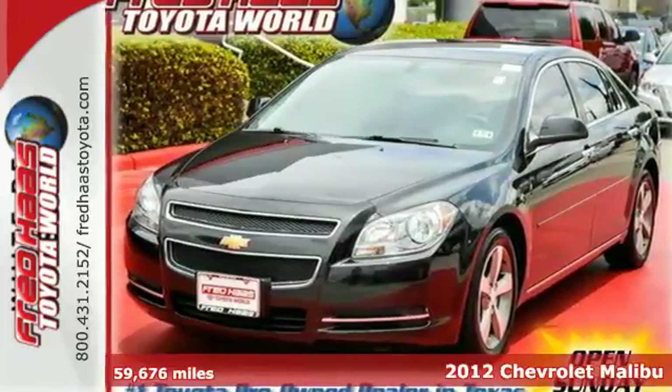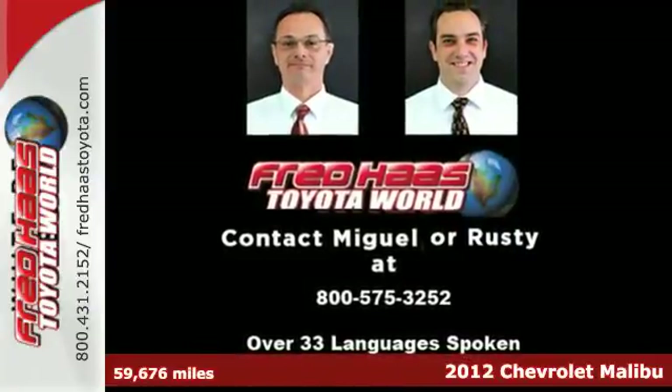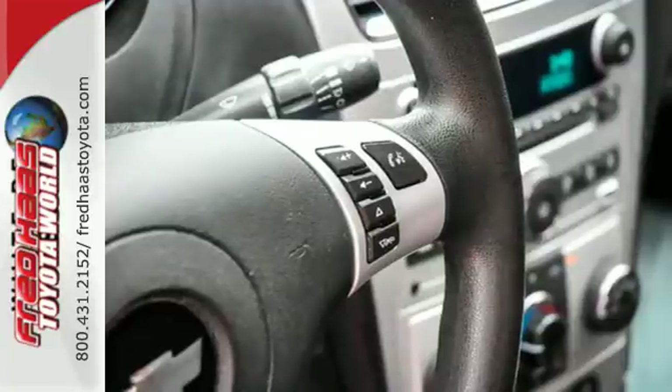It's a 2012 Chevrolet Malibu. This sedan comes fully equipped with an emergency communication system, tilt and telescopic steering wheel and security system with panic alarm.